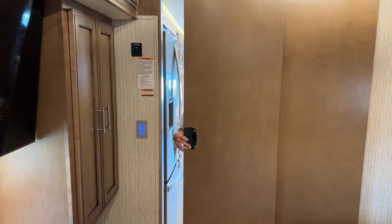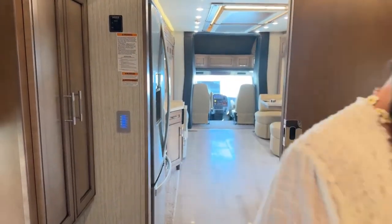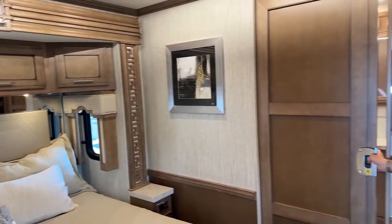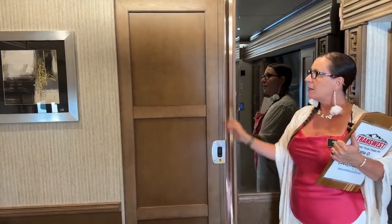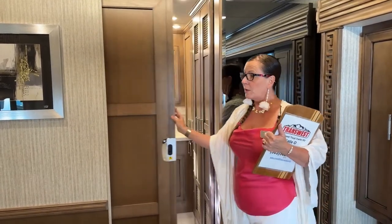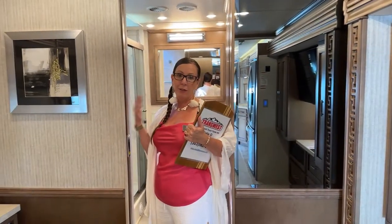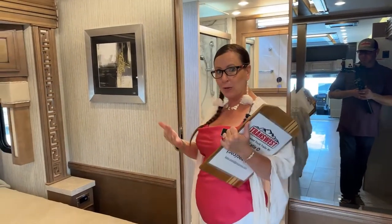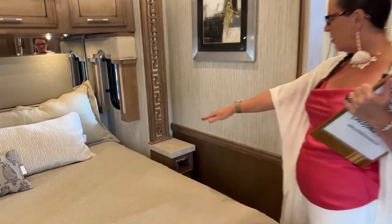Another nice feature is all of these solid wood pocket doors. You have a pocket door here and one separating your bathroom from your bedroom, so someone can be getting ready up here in the morning while you're sleeping in, or someone can be in the front making breakfast while you're sleeping in — or both. Really great privacy and separation of space.